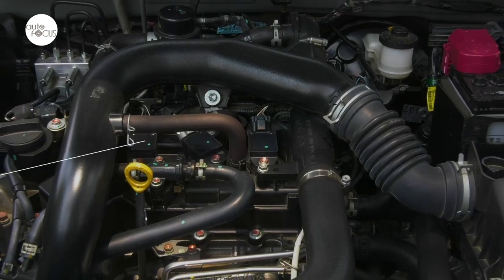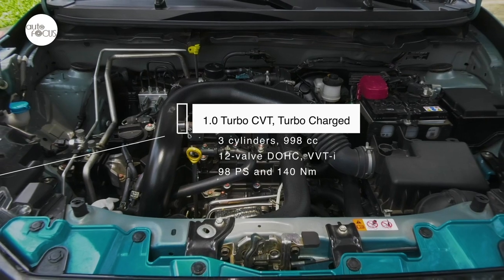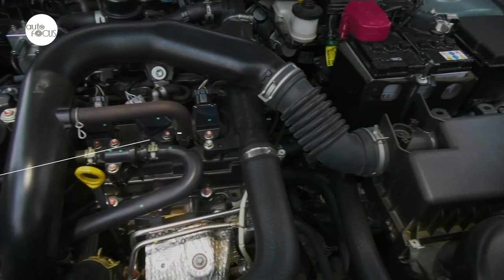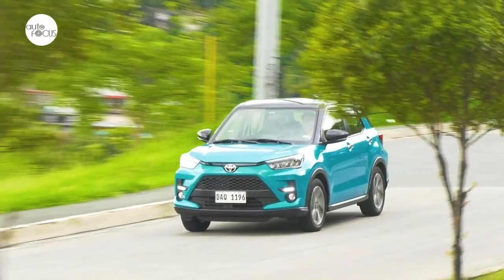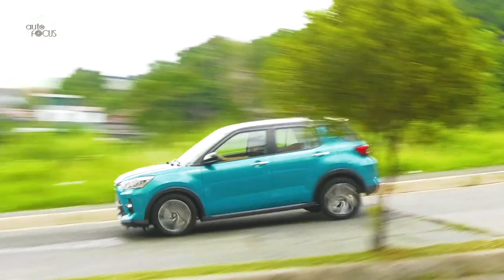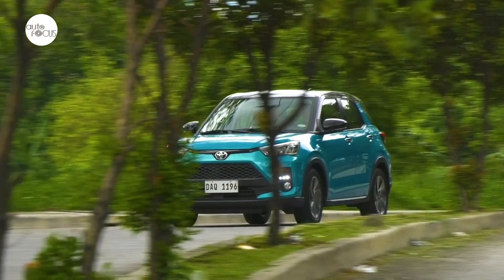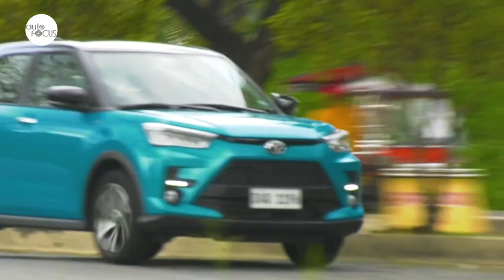Despite having only three cylinders and 998cc displacement, the turbocharged 12-valve GEOHD engine with VVTi technology generates 98 PS and a hefty 140 Newton-meters of torque. All that power and torque are routed to the front wheels via a continuously variable transmission. The powertrain also comes with sport mode and paddle shifters behind the steering wheel. The Raize is hardly a pocket rocket or hot hatch, but it does have enough grunt for judicious and fun overtaking when needed.